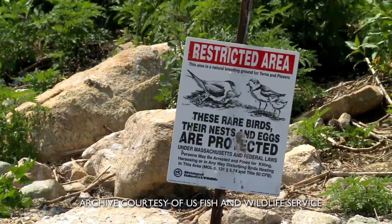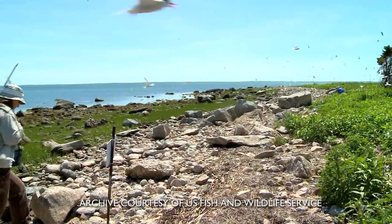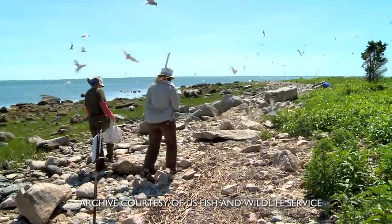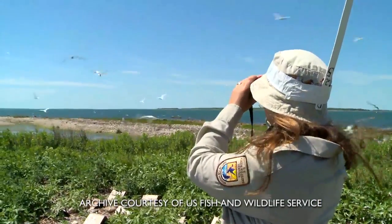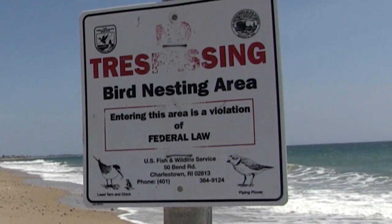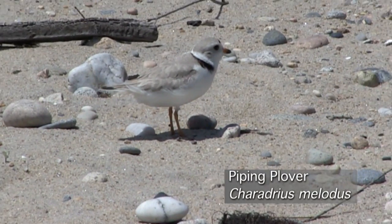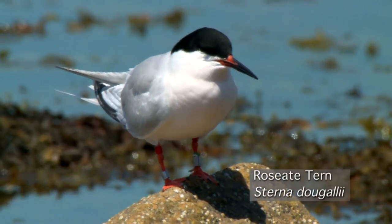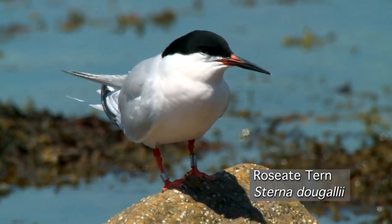In 2013 we tagged terns on Monomoy National Wildlife Refuge on Cape Cod and we also tagged oystercatchers on Cape Cod and Nantucket. We had another really successful year in 2014, collected a lot of data, and we were able to expand the study in 2015 to include piping plovers and roseate terns — two federally listed species which are of the highest conservation concern.